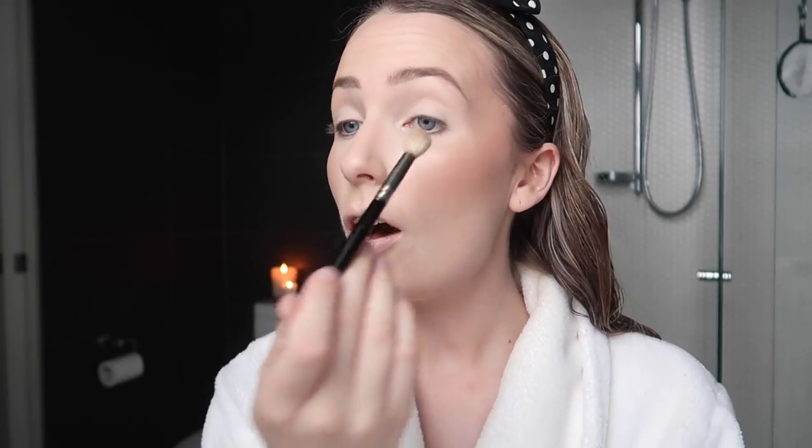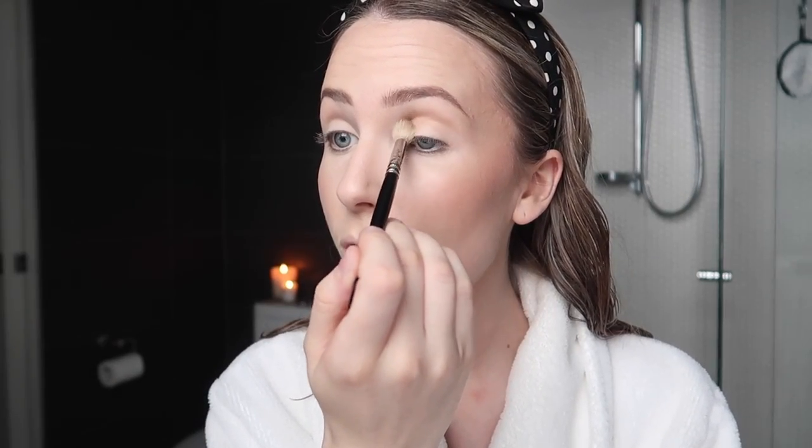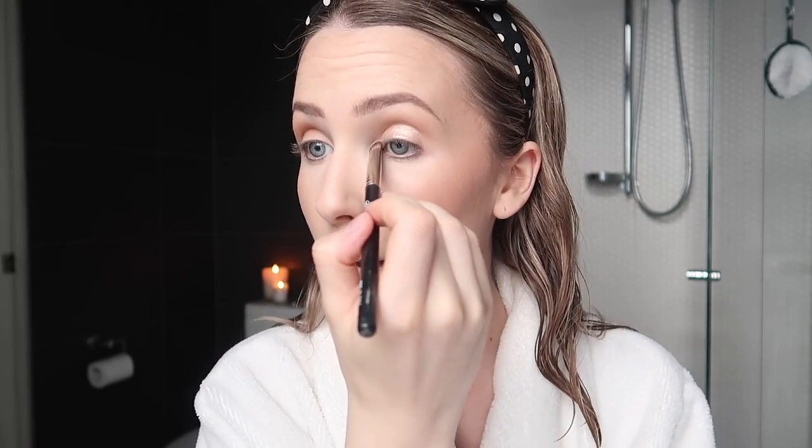I'm going to pop on a little bit of eye primer — I'm using the NARS Tinted Smudge Proof Eyeshadow Base. I haven't really used the tinted one yet. I'm going to take some of this bronzy colour on a brush and use it as a crease shade. Then for the actual lid I'm going to pop on the Stila Shimmering Glow in Kitten from that little trio pack I picked up — just blend it out a little on the mobile lid and a bit on the inner corner as well. I restrained from buying this for so long but I knew I would love it.